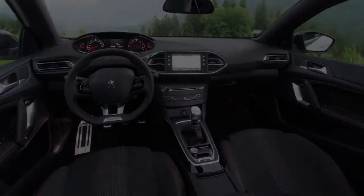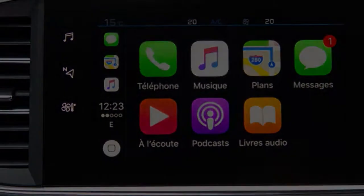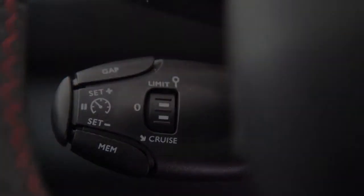Updated active safety tech includes speed limit recognition, which wasn't tripped up by a couple of signs near our offices, and active blind spot monitoring.